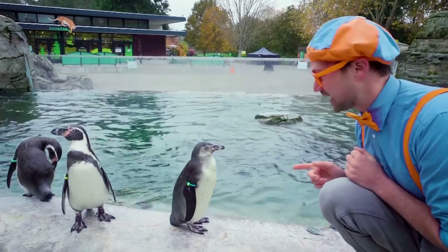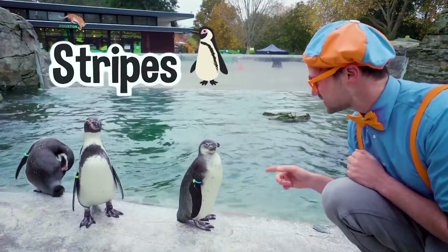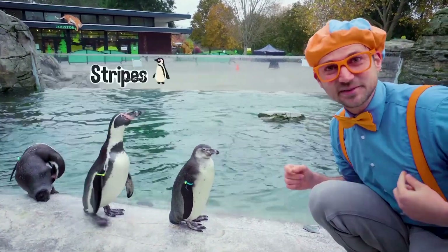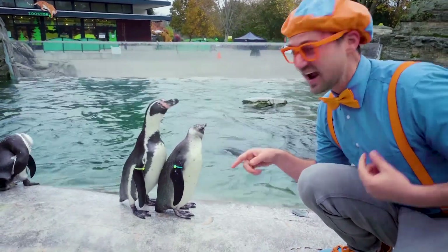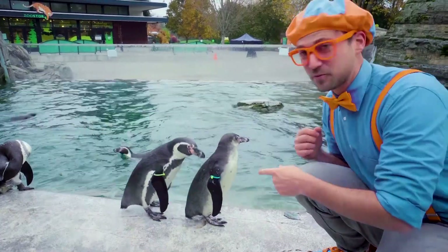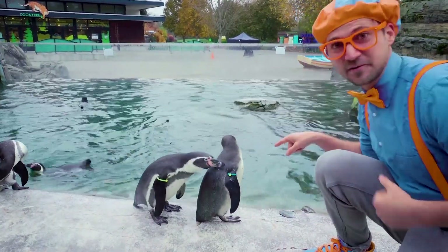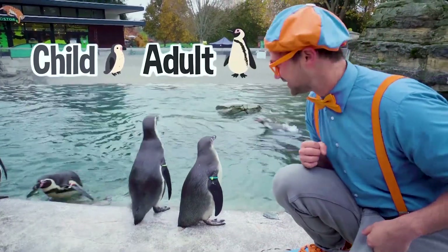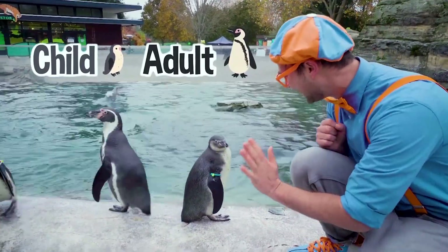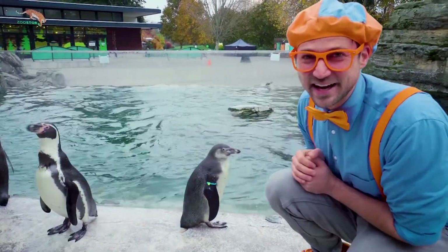Do you see how this penguin doesn't have stripes? There are just teeny little black dots. And the one right behind it — there are those big black stripes. That one is an adult. So the front one is a child and the back one is an adult. They're almost the same size, though.